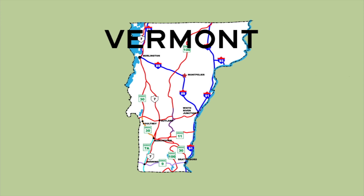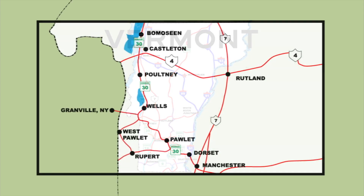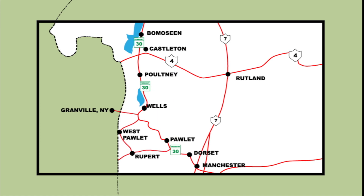Our focus is on a southwestern section of the state of Vermont. That's where we'll find Route 30, the Stone Valley Byway. It takes us from Manchester through Dorset, Hallett, Wells, Pulteney, by Castleton and into Bamazine. We'll take two side trips to show you more local flavor. Our second side trip takes us across the state line into New York to learn more about slate. So let's begin our trip.